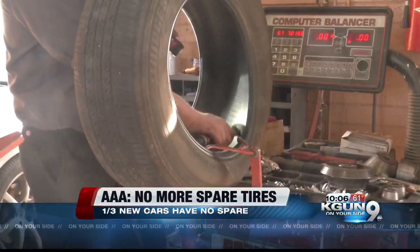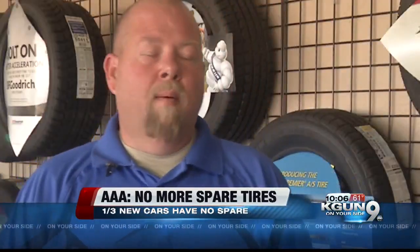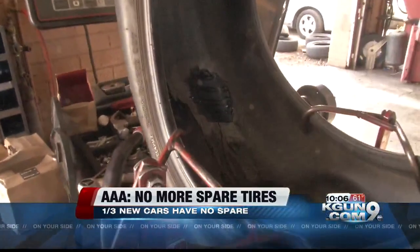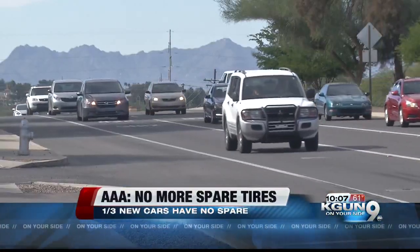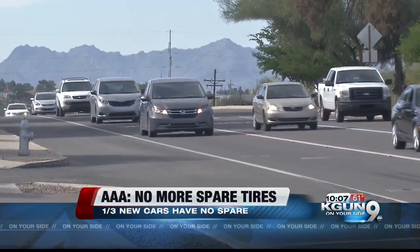At Jack Furrier's Tire and Auto Care, store manager Eric Olinger says another reason for the lack of a spare is space. No spare means more trunk space. Because cars are becoming more and more subcompact, they need to have that extra room in the back.